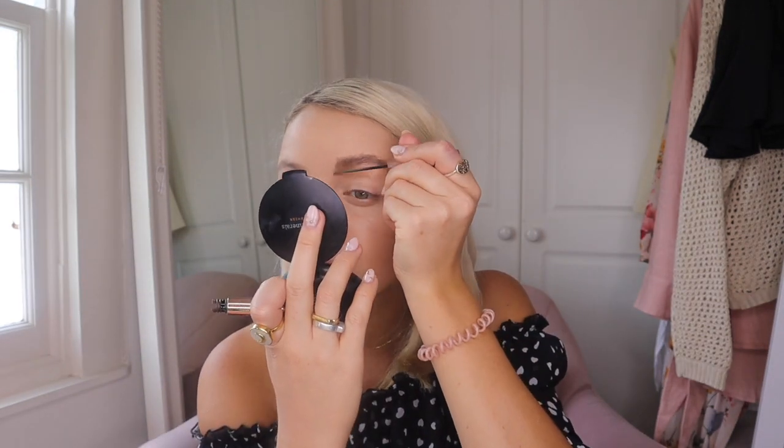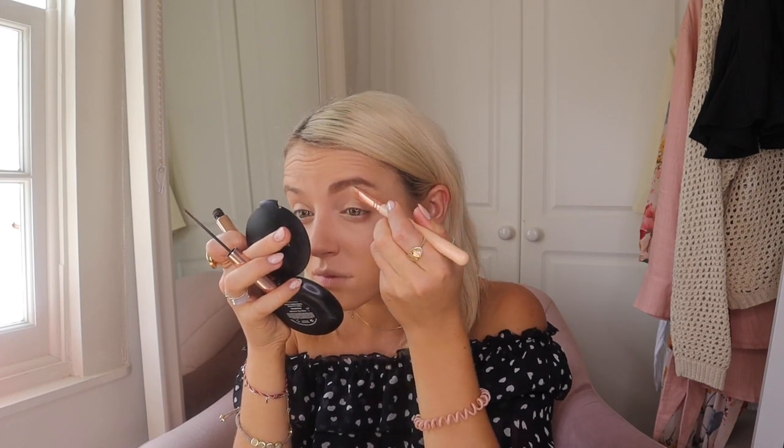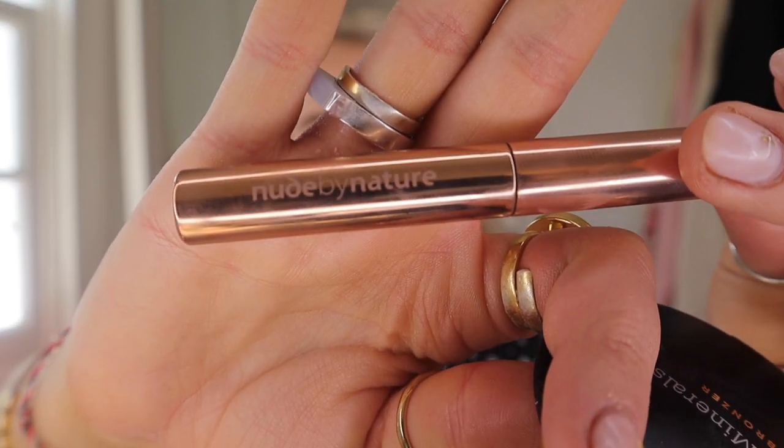It's just such an easy, quick way to top up your brows — especially if you're in a rush or not great at them. I'm really happy with my eyebrow routine and I really recommend it. The brand is Nude by Nature.